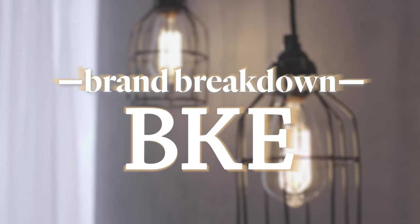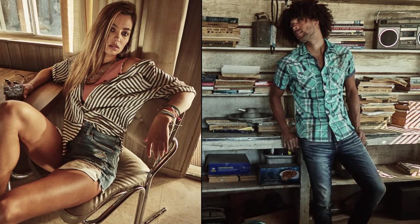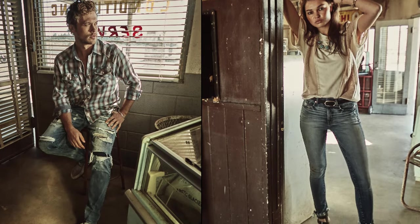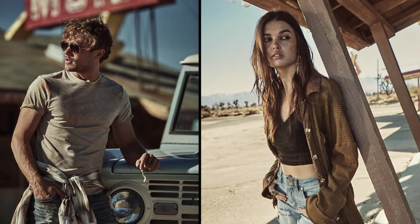BKE is a line that progresses with fashion yet is grounded in its timeless fit and classic look. BKE sets the foundation of the brands that we carry at Buckle and is really known for its premium fabrications, attention to detail, and vast selection of product categories. Today we're going to walk you through a few of our favorite things about the brand.